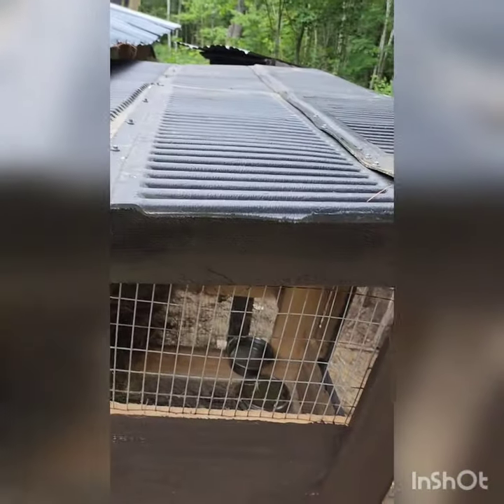Some happy rabbits in there with some fresh hay, and we got an authentic Jeep tailgate liner roof that will last for many years to come. That's how you get her done.